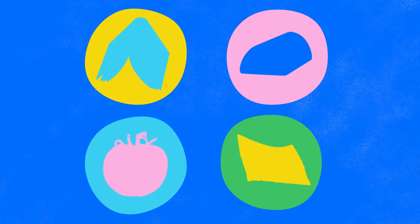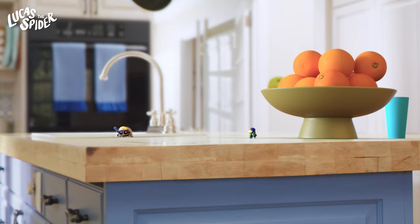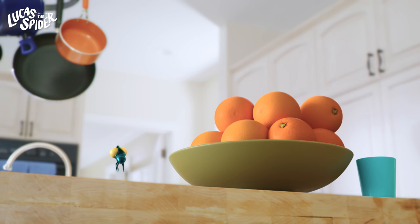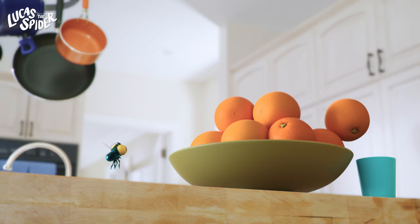It's the bottom of the ninth and Lucas is up to bat. Ready, Finley? I hit it! I hit it! Whoa! Nice hit! Wow! I never knew spiders were so good at baseball. Lucas hit that one out of the park.